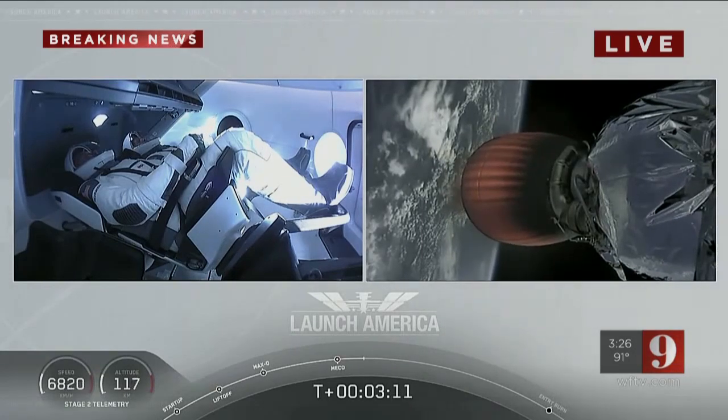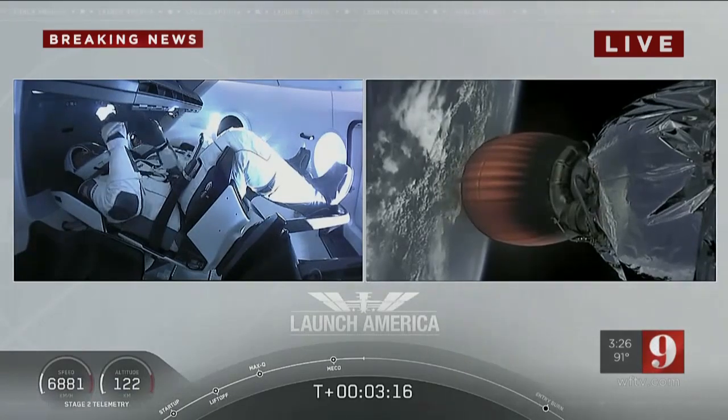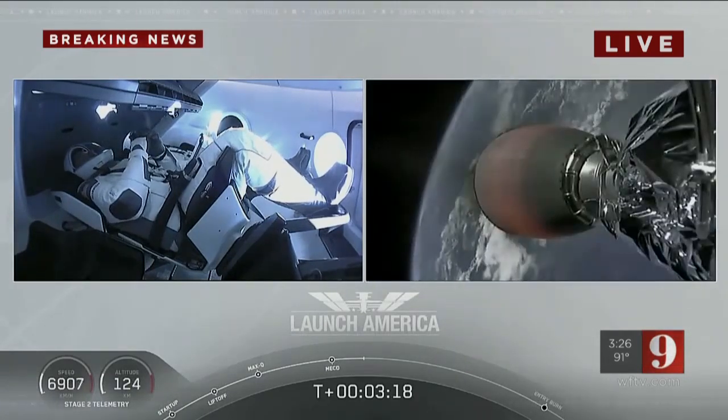They're going to continue under the power of this second stage — stage 2 propulsion is nominal — which will cut off at SECO, or second engine cutoff, at about 8 minutes and 44 seconds into flight.